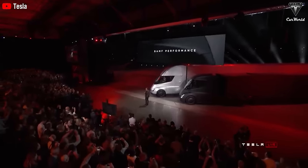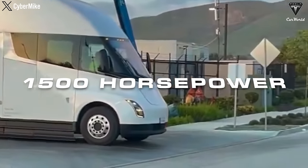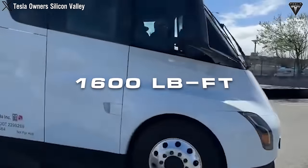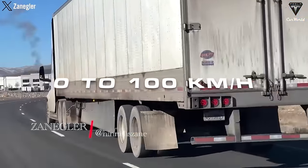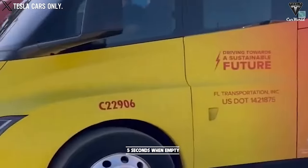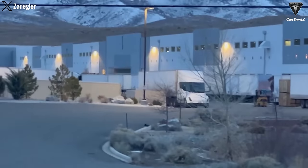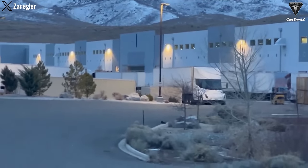Drawing from the prowess of Tesla's current motors, it's reasonable to estimate a combined output of around 1,500 horsepower, coupled with an immense torque of 1,600 pound-foot. These numbers promise acceleration from 0 to 100 kilometers an hour in just about 5 seconds when empty and 20 seconds when fully loaded, establishing a new standard in performance that few rivals can match.